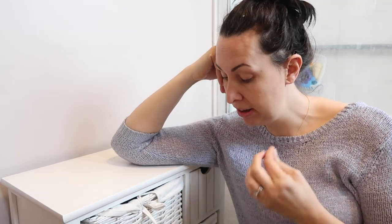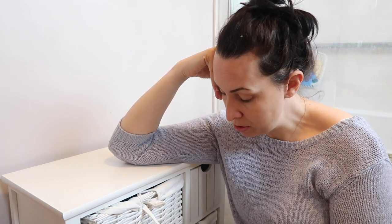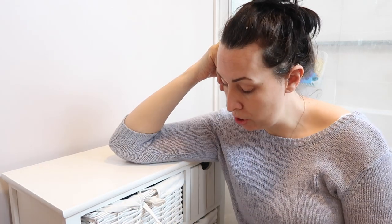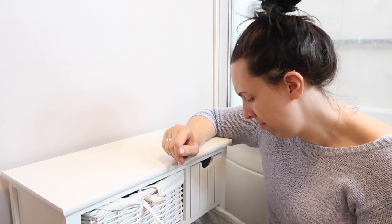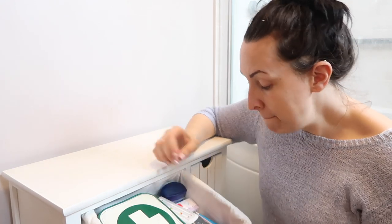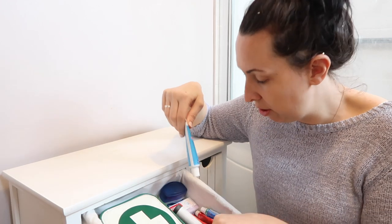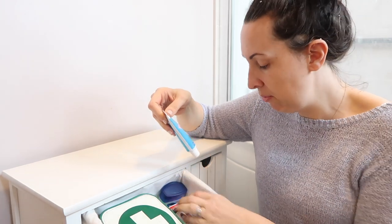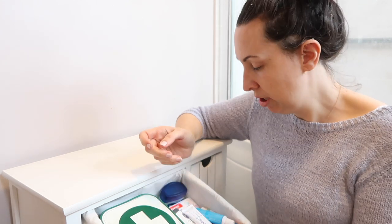I've managed to squeeze everything in. Obviously there are a lot of excess products — we just haven't been using them because we've been using the Lush stuff, so it is a bit overcrowded. That's just because I need to use things up, like the blonde shampoo. We also have loads of disposable razors which I don't even know how I'm going to get them used up, and about a million and one Savlons.